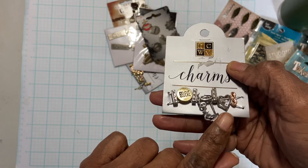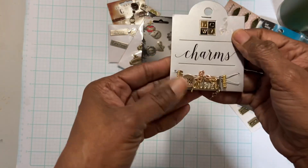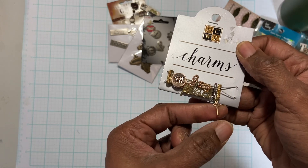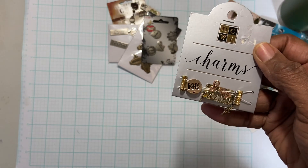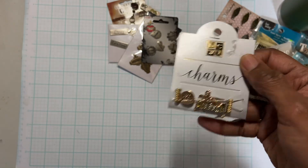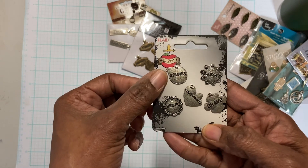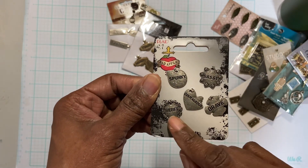And I think that's a heart — yes. These here say 'inspire' and 'plan' again, the trinket of the keyhole, the key, and I guess that's glasses again. These charms say 'spunky,' 'sassy,' 'brave,' 'courageous,' and 'rebel.'